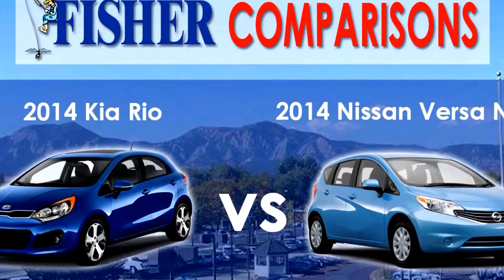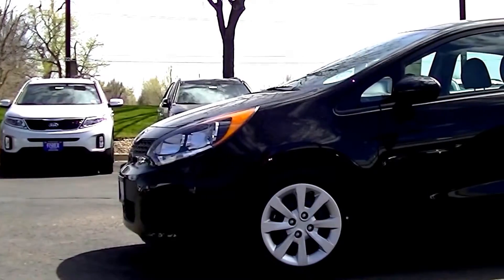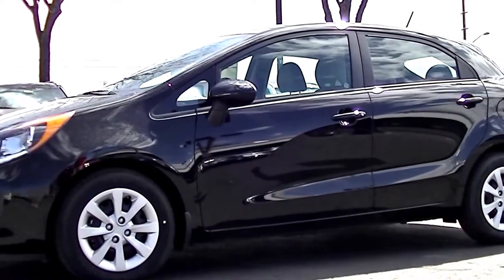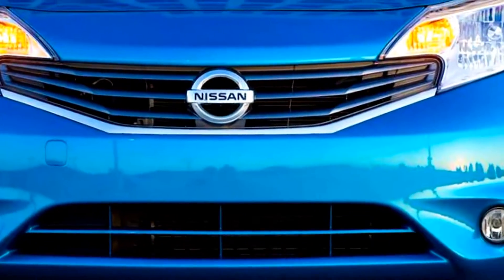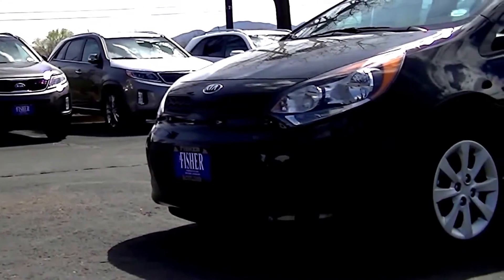Today we will be comparing the 2014 Kia Rio to the 2014 Nissan Versa Note. The Rio produces 138 horsepower, 29 more than the Nissan Versa Note. That's enough to bring you from 0-60 a full second faster than the Nissan.